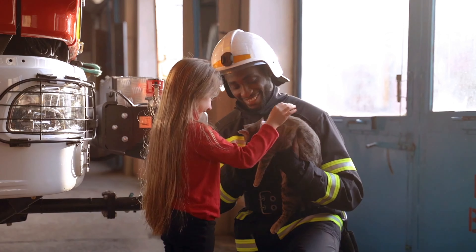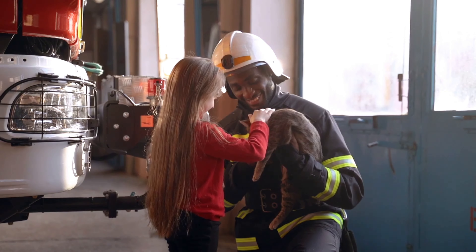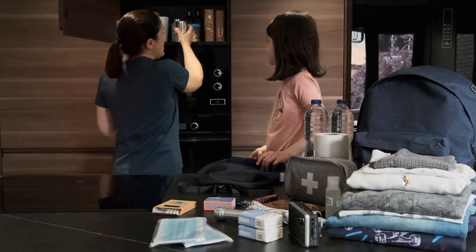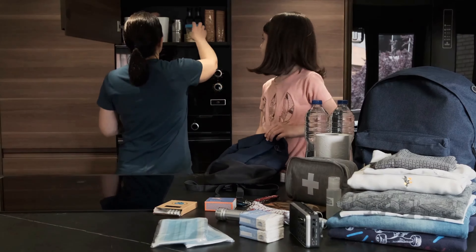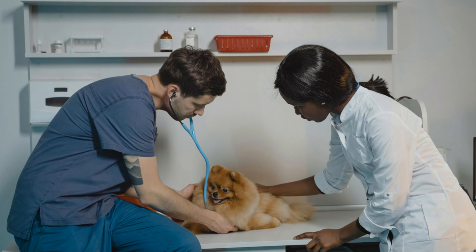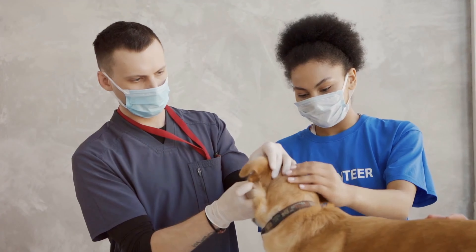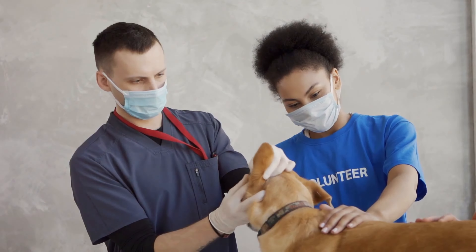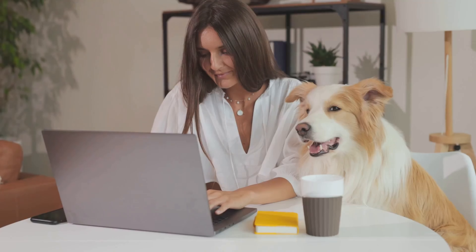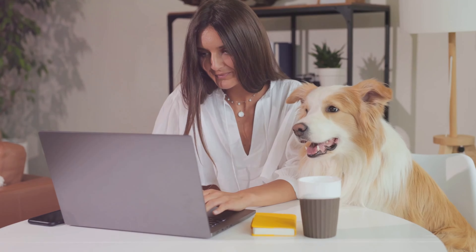By taking these steps, you can greatly increase the chances of your pets staying safe and calm during an emergency or disaster situation. Being prepared is the best way to protect your furry family members when they need you most. Start small, tackle one step at a time, and before you know it you'll be the most prepared pet parent on the block. Thanks for watching — don't forget to like, subscribe, and hit that notification bell for more helpful tips. Stay safe, everyone!